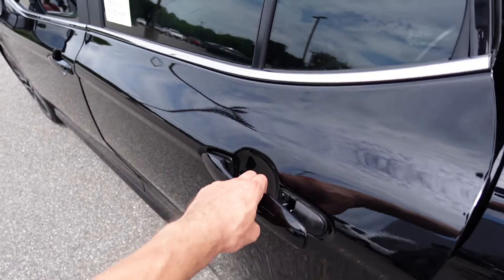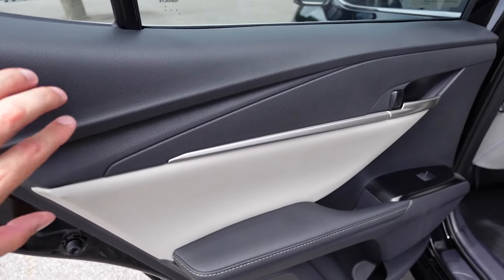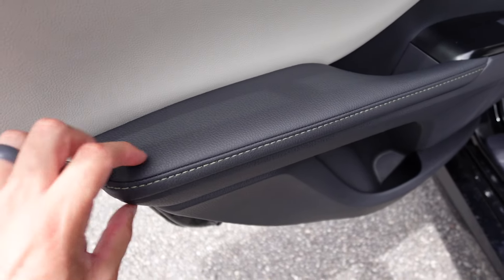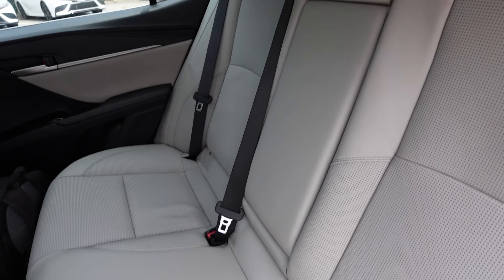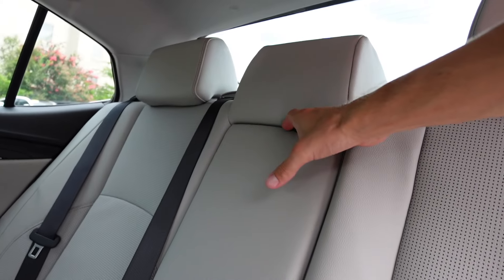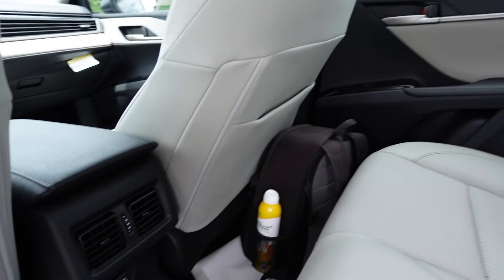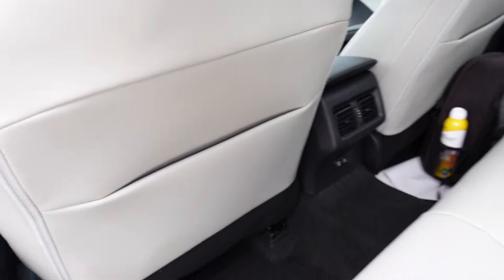Moving on to the rear seat space — grabbing the door handle and opening it up. The door panel is fitted similarly to the front with more plastic material and vinyl in gray. You have the same contrast stitching on the padded armrests, grab handle, and storage. The seats are nicely designed with the same smooth and perforated leather, with another large headrest. In the center, you can pull down a nice armrest with two cupholders. There are also USB ports, climate vents, and storage behind the seats.